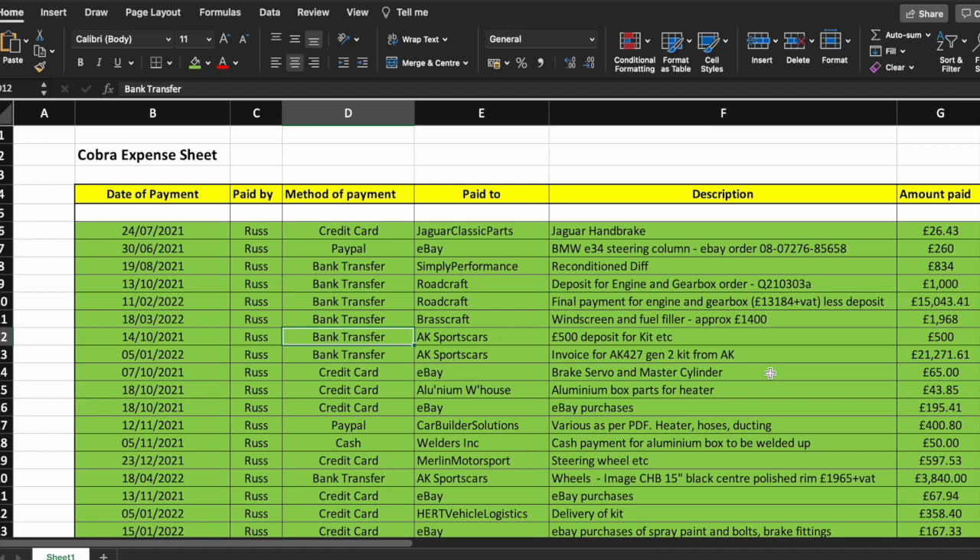Brake servo and master cylinder are pretty hard to find unless you go on eBay, and it seems the majority of sellers are based in Lithuania in some sort of breakers yard. I ordered three at a time and only charged my customer for one, just so I could make sure I had some decent bits — a couple of them had rust inside or the master cylinder leaked slightly. So I made sure I fitted top-notch parts. For aluminium box parts I had some parts cut from Aluminium Warehouse for £43 and later had them welded.